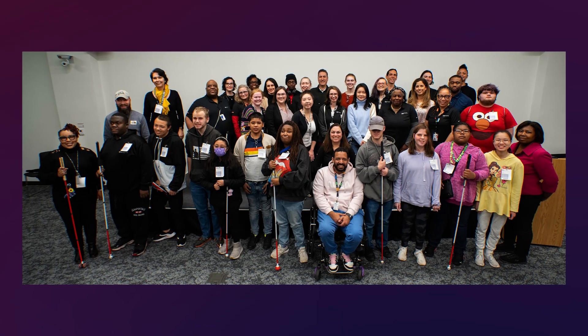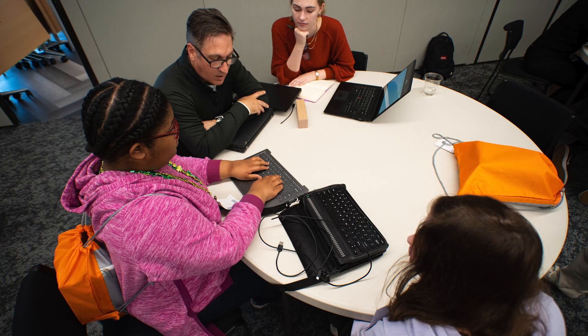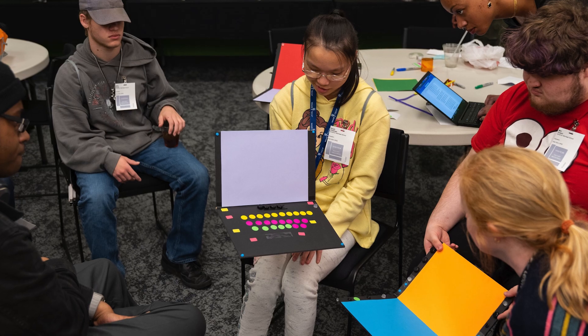Thanks to our partnership with the Governor Moorhead School for the Blind, we were able to test our prototypes with a large group of blind users. Their feedback was loud and clear — they loved the new tactile cues.